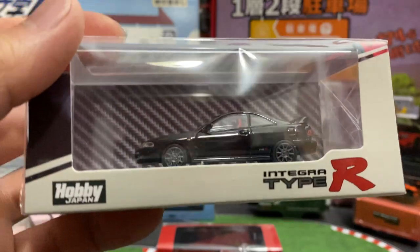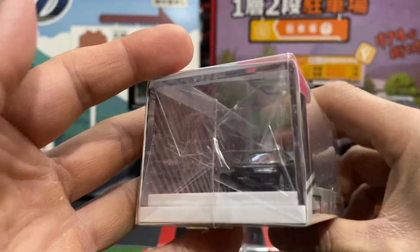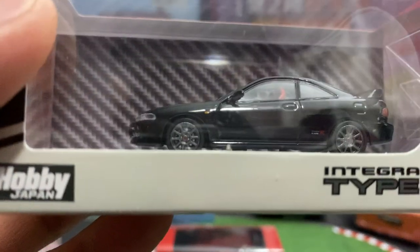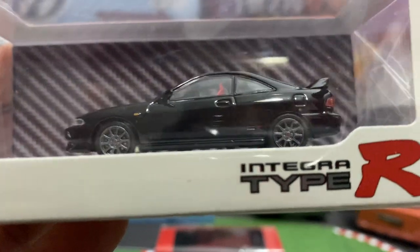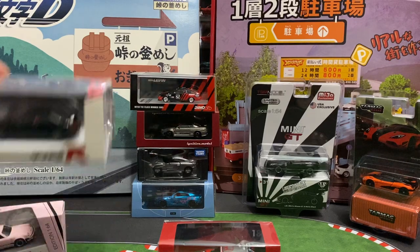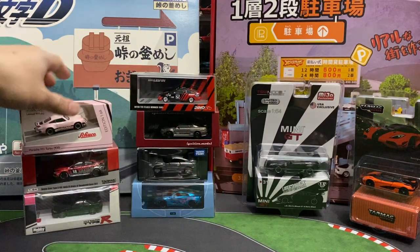The Honda Integra — this is a Hobby Japan one. I have a Hobby Japan Honda Prelude, so this is my first Integra from them. Looking forward to cracking that one open.